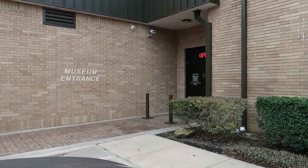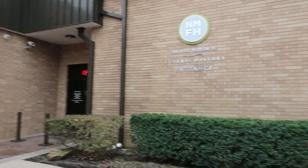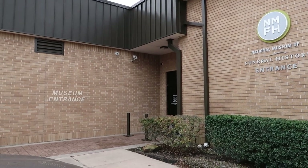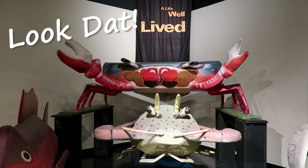Well, that's the entrance there, but that was very interesting. I had no idea what I would be seeing in there and it was pretty cool. Check back soon for more.